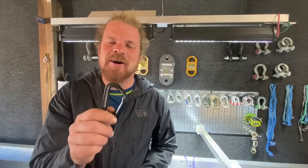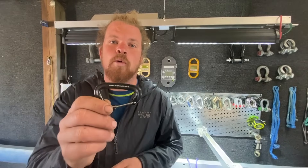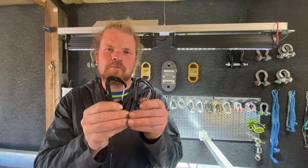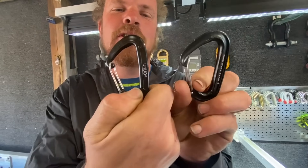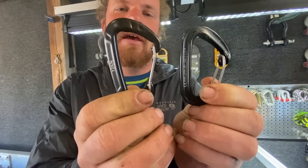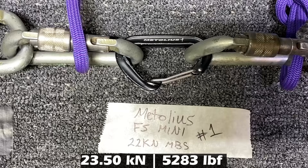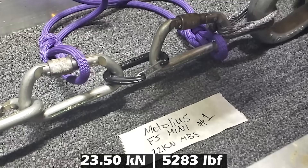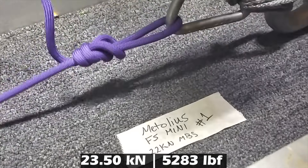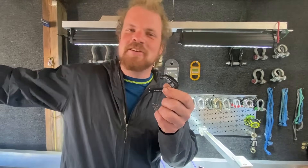Bonus! We decided to break another climbing carabiner — this one is from Metolius. We noticed these look really similar to the Unijoy, and we are interested to see what the strength difference is. It is stronger. This sounded stronger when we were breaking it, and then it rocketed out into the yard.